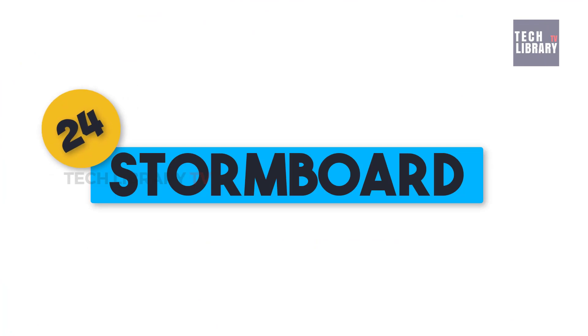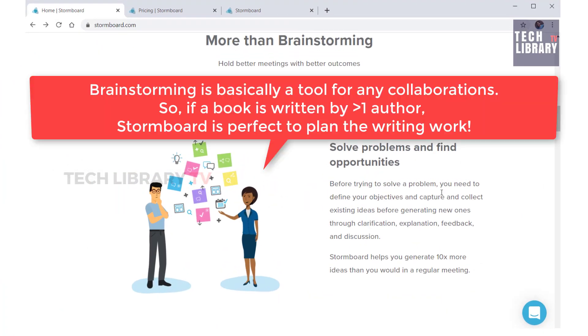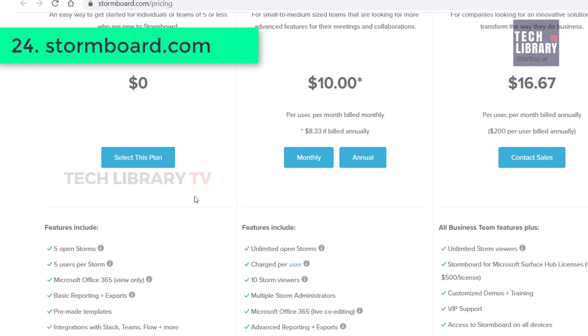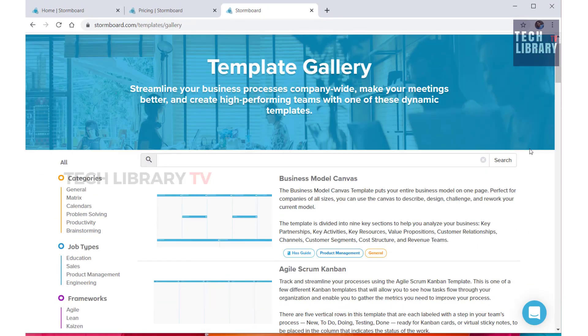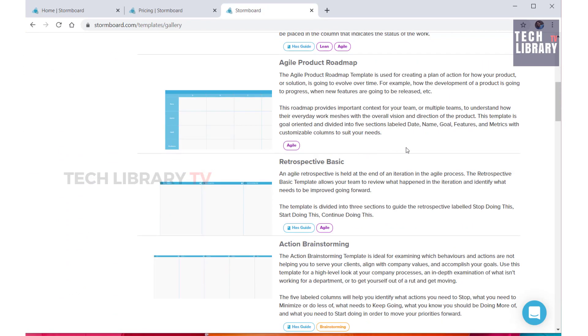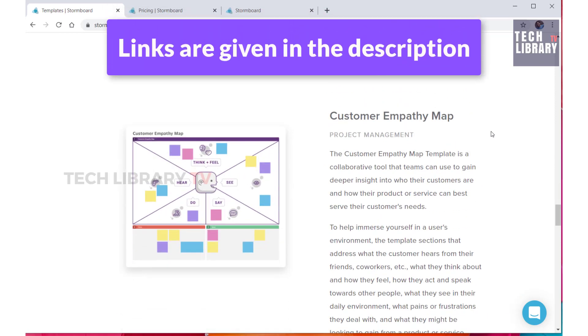24. Stormboard. This is a great tool for books worked on by two or more authors. With an inbuilt chat feature, this comes for free with up to five users for personal use to create a maximum of five stomps — meaning five book ideas. They also provide various templates to choose from, including a business model canvas template, agile scrum canvas board template, retrospective basic type template and more, depending on the framework you like to use in your planning and execution.